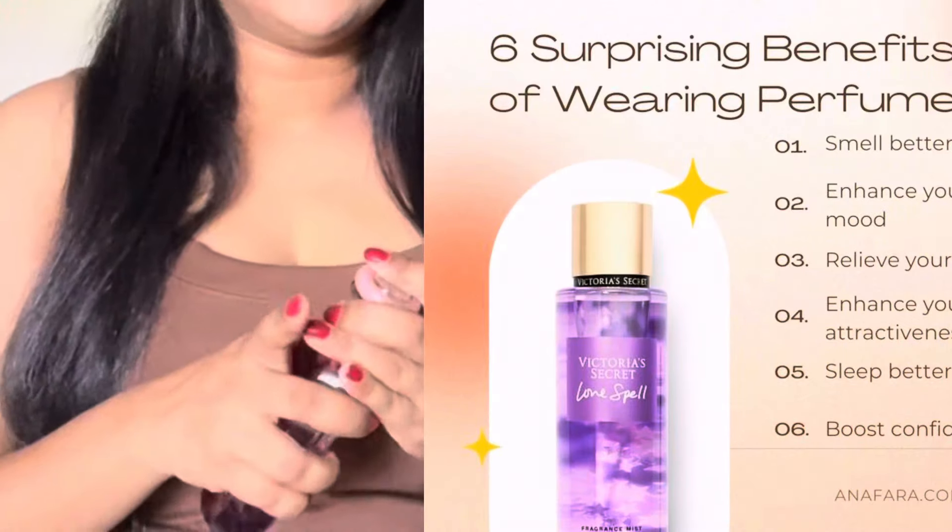Product number ten: Perfume. Last but not least, perfume.